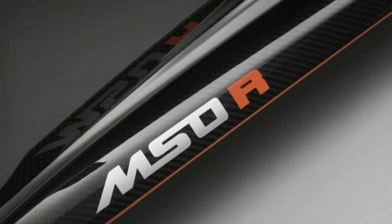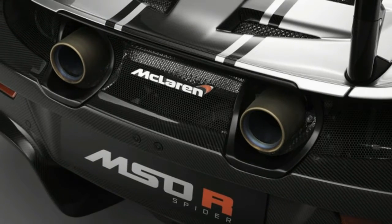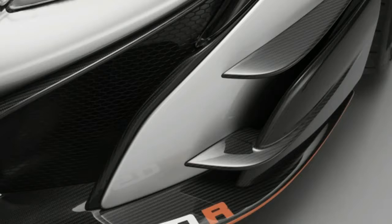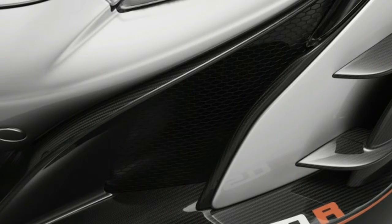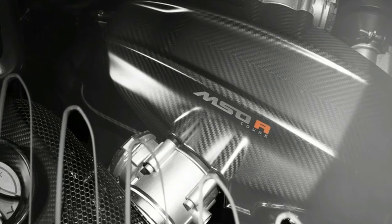There are some bespoke touches on the instrument cluster that show the MSOR logo, along with a plaque in the door of each car. There's no word on who purchased the cars or where he might live, but the cars are left-hand drive. That suggests they aren't likely to stay close to McLaren's home base in Woking.